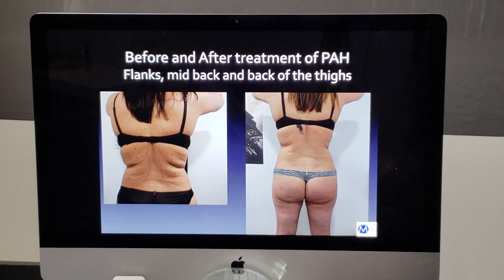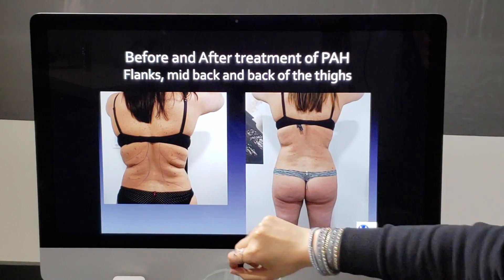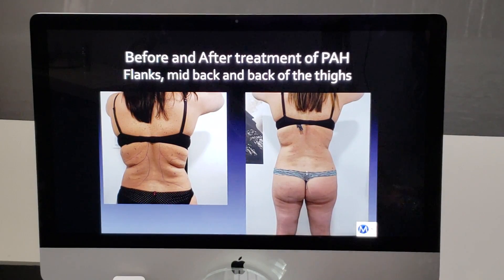These are her results once she was completely healed. From behind with her arms up, you can see it was all lumpy and asymmetrical before — and this is how we were able to improve it after the surgery.